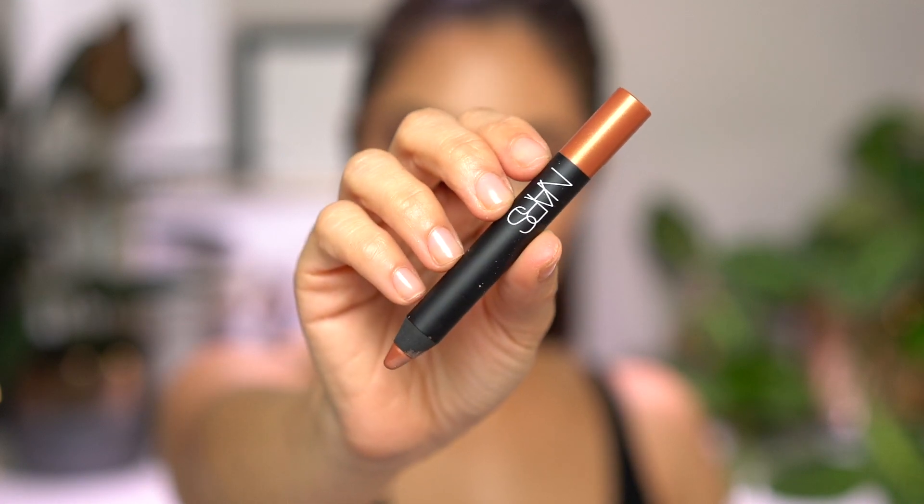Next we have Wild Ways — this is like a really beautiful terracotta, metallic, warm brown. And even though it's warm, it still matches this neutral look.